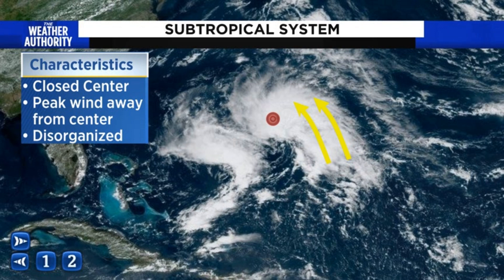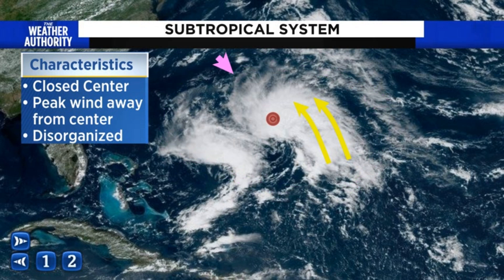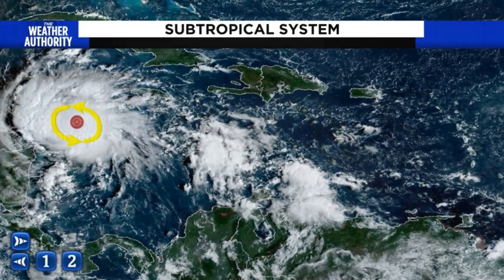The other thing you notice is not only is it disorganized, it's very lopsided in structure. Notice how a lot of the activity is kind of confined here — if I draw a line towards the northern and eastern component of the subtropical system, there are gaps inside the storm where not much at all is really going on.